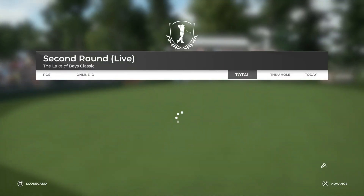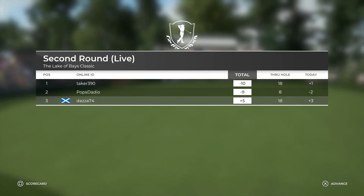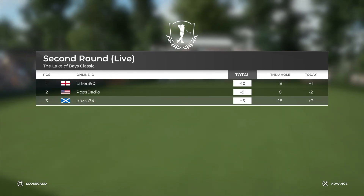Looking like you're ending with a five over par today. Well, that's it for me — thank you for the round and thank you for playing PGA Tour 2K21.